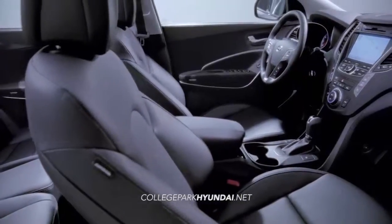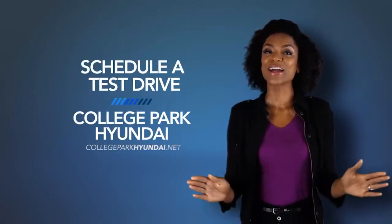Now that's value you can't get with the other guys. Schedule a test drive of your very own at College Park Hyundai today.